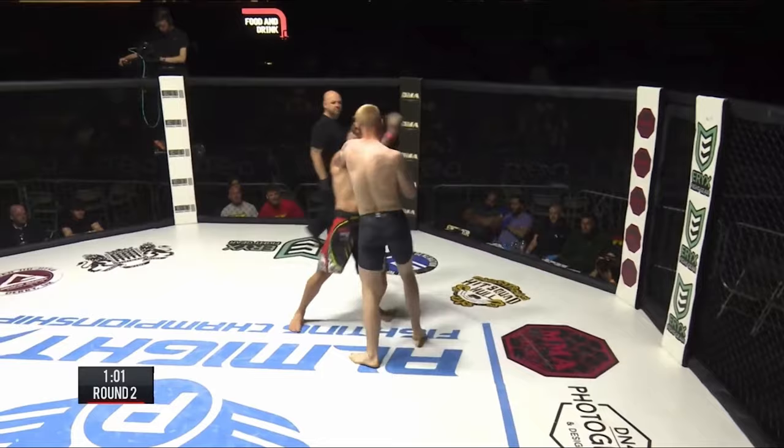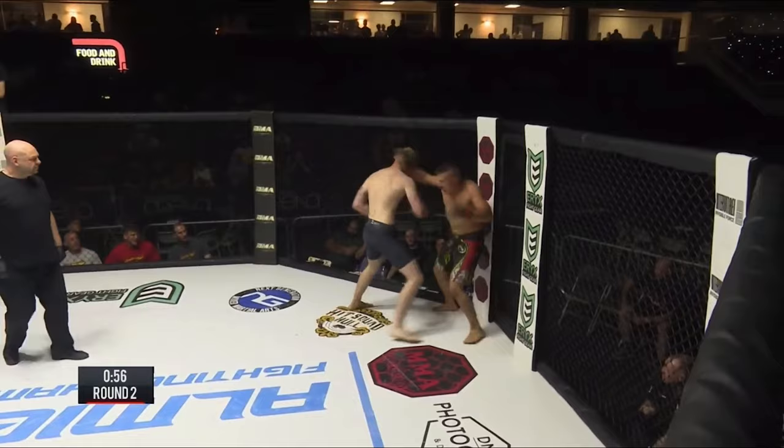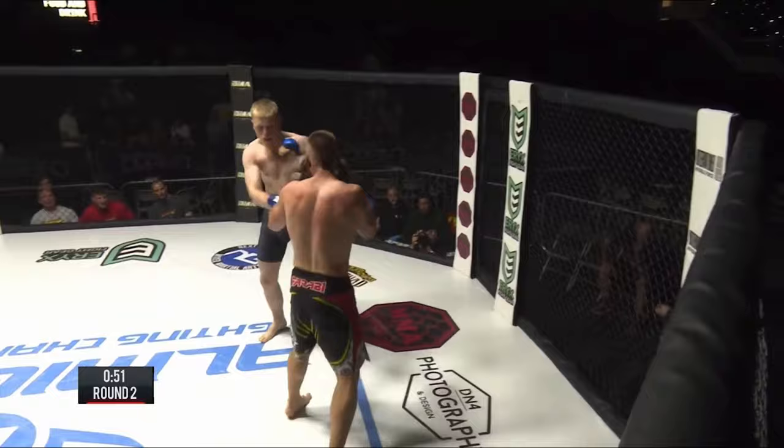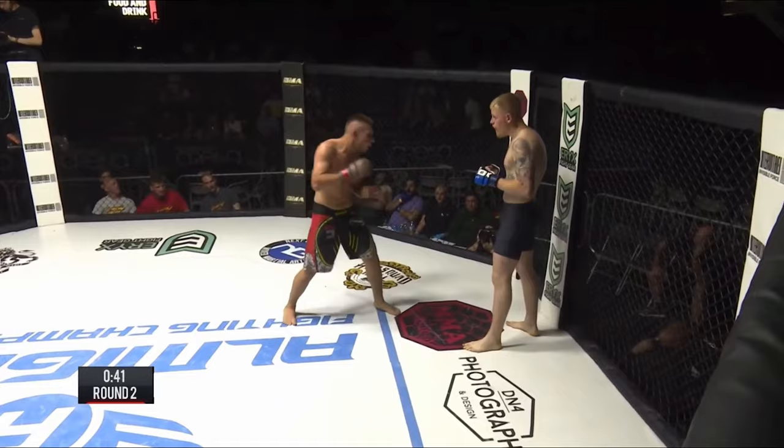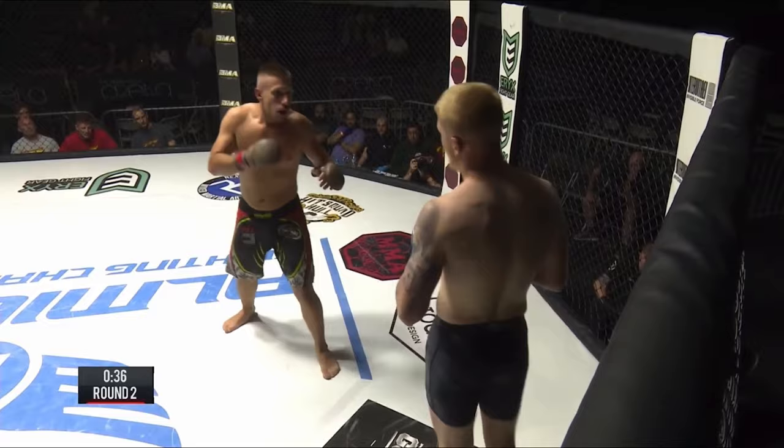In the clinch range, look at that good head movement by Steven. He's feinting and Tommy's reacting. That was not a good clinch exchange — Tommy got the best of that one.